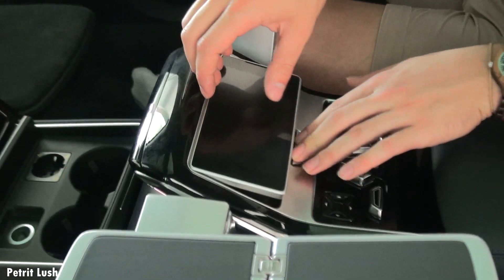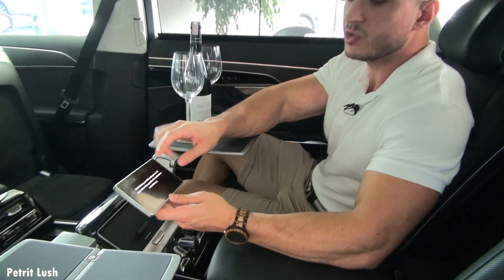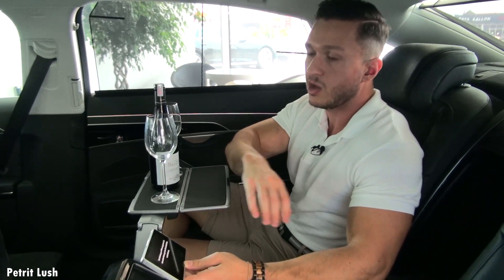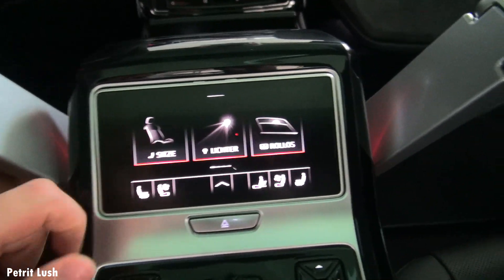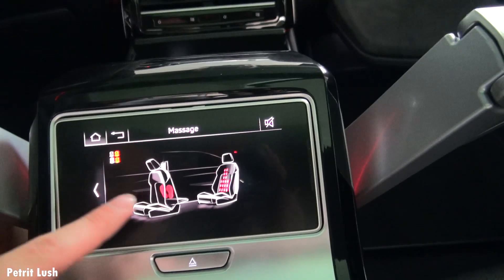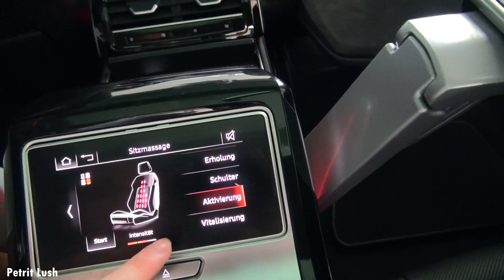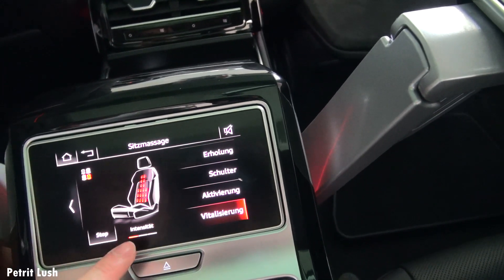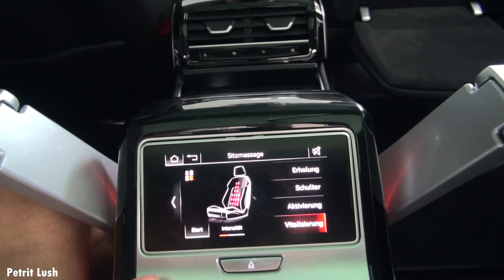You can actually take out this little tablet. Once you turn it on, you can control the massage seats, heated seats, and cooled seats, along with everything else surrounding this car. You can press 'Seats' or press 'Massage' and simply choose what type of massage you want. Select one, start it however you want, press start, and you can feel it begin.